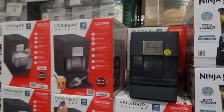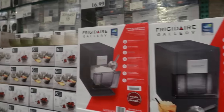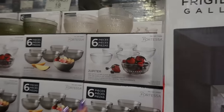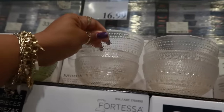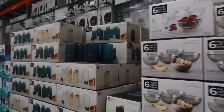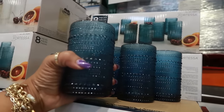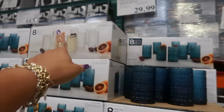You have the Frigidaire Gallery nugget ice maker for $199. Then these Jupiter glass bowls are $16.99, they come with six pieces in clear and green — those are pretty. Right next to that you have the Jupiter eight-piece drinkware set for $30. I like that blue — you can get it in blue or clear.